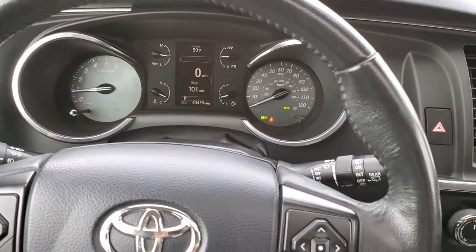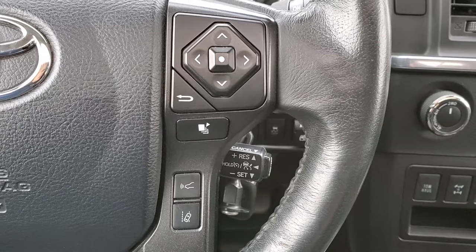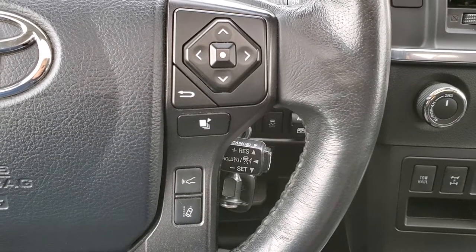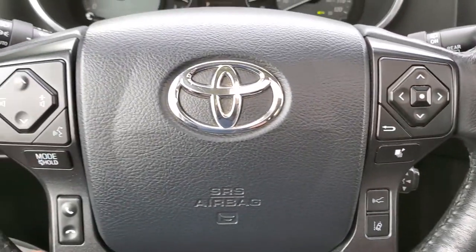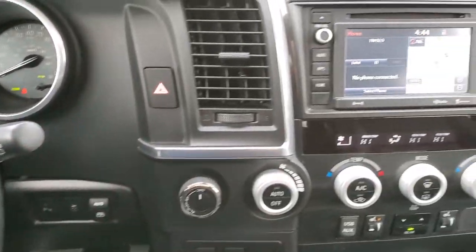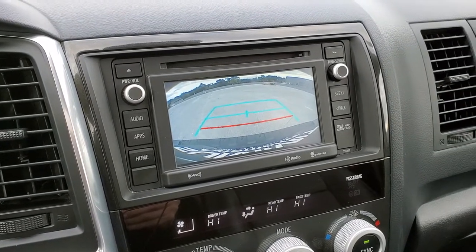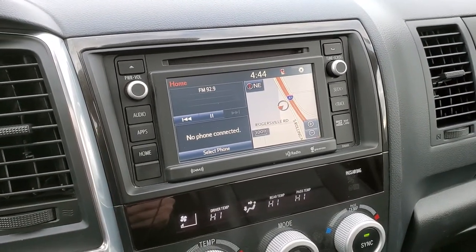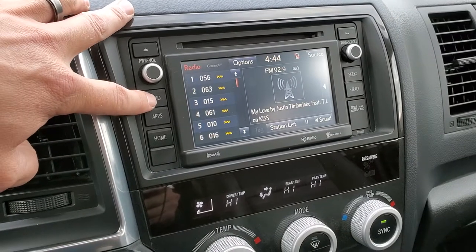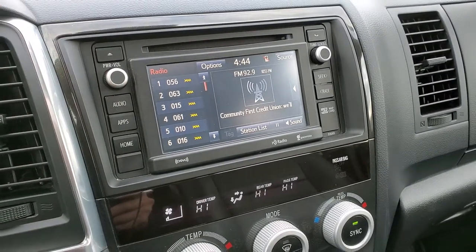It comes with a leather-wrapped steering wheel. Cruise controls are on the right, and on the left you have lane departure, forward collision warning, Bluetooth, and audio controls. It comes with the factory navigation system, which is also where your backup camera shows up. There is a CD player and AM, FM, and Sirius XM radio capabilities as well.